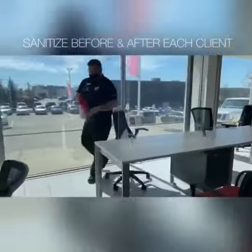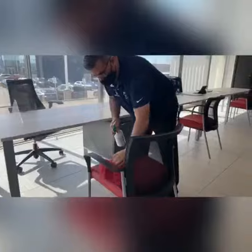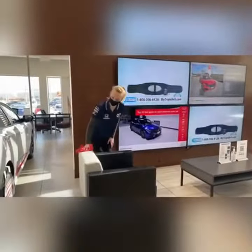Our sales staff sanitize before and after each visit from the customer. Our waiting area is sanitized after every customer use.